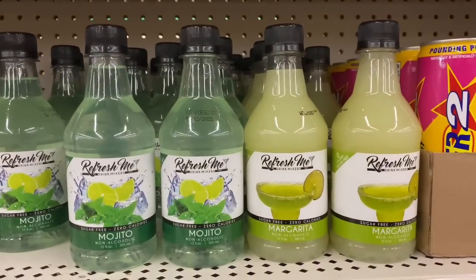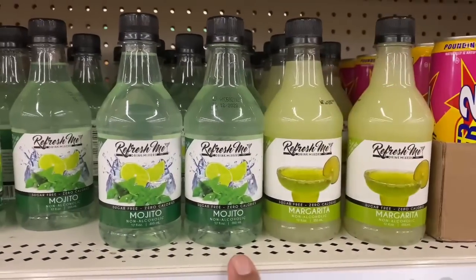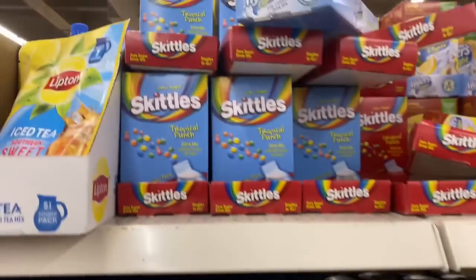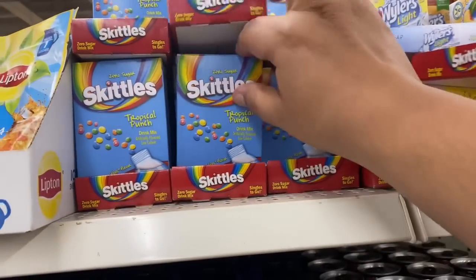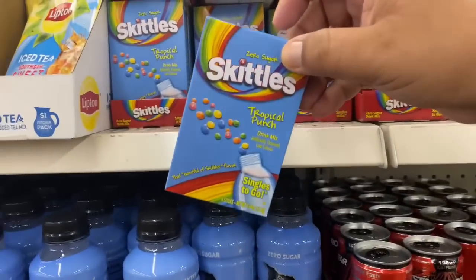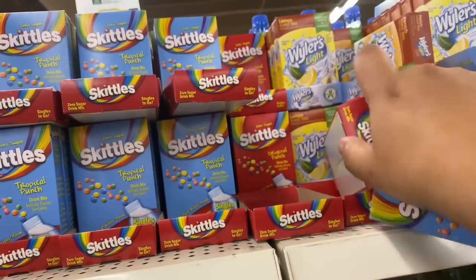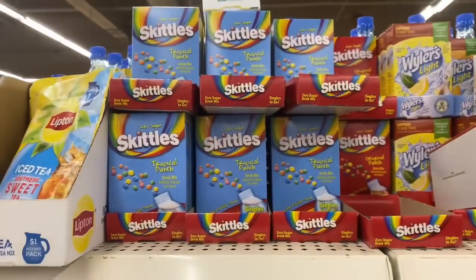And look — they have margarita mixes. It is that time of the year, cocktail time, summertime. For us in the boozy community, they have these here. I haven't tried them yet, but if you have, let me know what your thoughts were. And for the kiddos, or if you just want a little sweetness to your drinks, they do have the Skittles drink mix. I've purchased these before and they're a little bit on the sweet side for me, so I usually tend to use half a pack for a large bottle of water. But definitely a good deal.